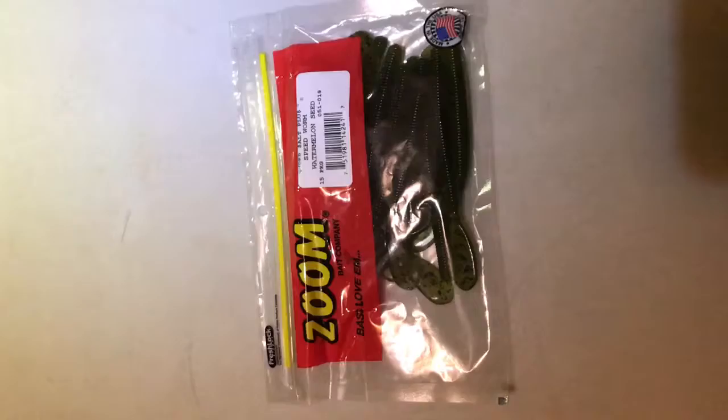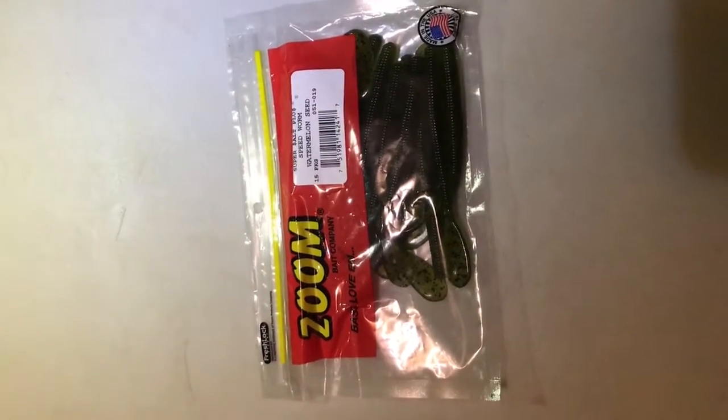Hey guys, this is Hydriller Bros again. If you could leave a subscribe, like, and comment — today we're gonna be going over our tackle stash. First we got Zoom Speed Worms in watermelon seed, 15 pack.